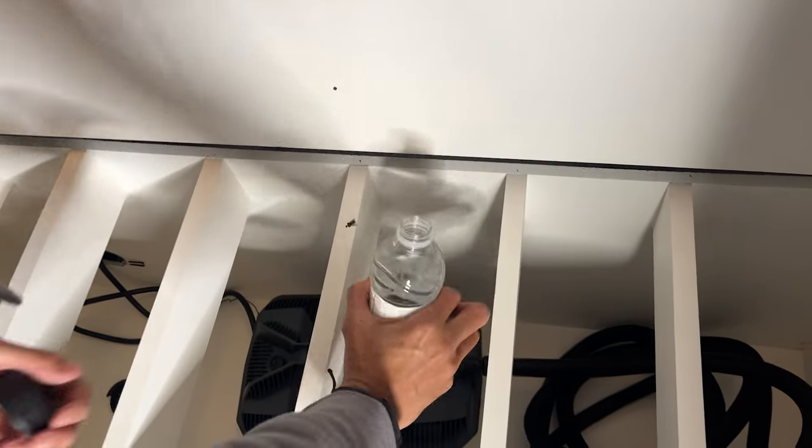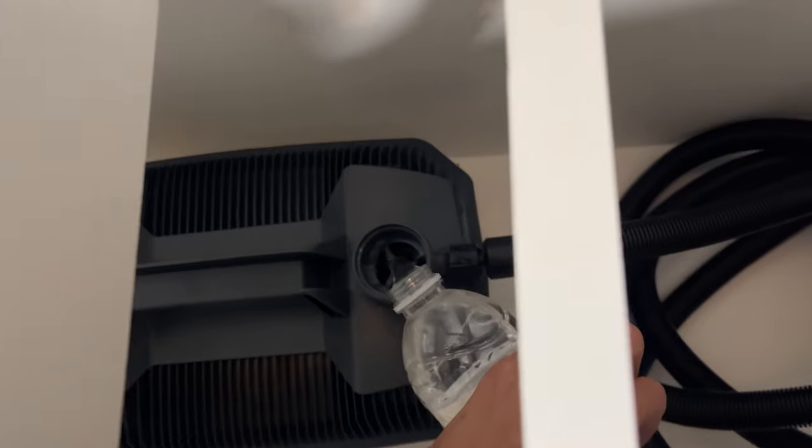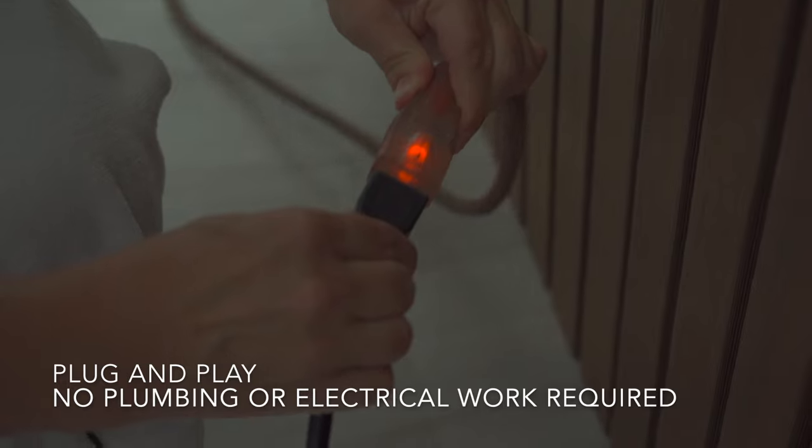Once the steam room is set up, it's super simple to use. There's just a little container that you pour water into, then you plug it in and the steam room starts turning on — nothing else to do. You can plug it into a normal 110-volt outlet. Just don't plug anything else into the same circuit, because it uses the maximum voltage of that circuit and you might trip the breaker.